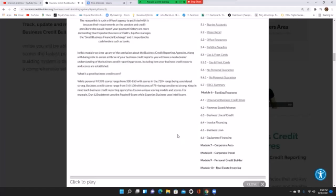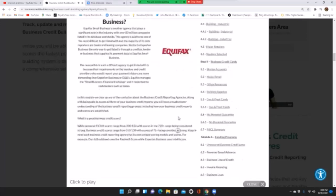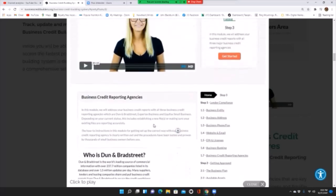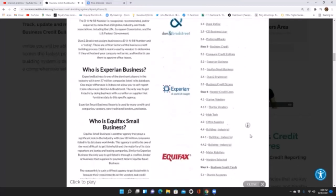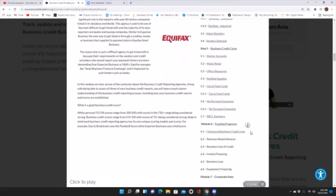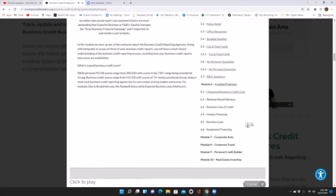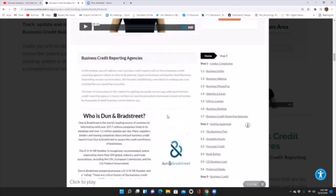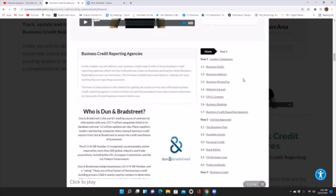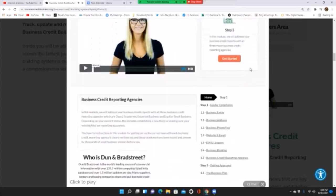We cover the best type of secured credit cards to apply for, how to utilize authorized user accounts, and how to remove inquiries. In module ten, we go into real estate investing — showing you how to utilize business credit to build and expand your real estate investing business. Keep in mind, there are 10 modules visible on screen, but there are actually over 20 modules in the system. Every 30 days, a new module opens up, constantly adding vendors and banks to the database each month. Make it a great day, and we'll hope to see you inside.